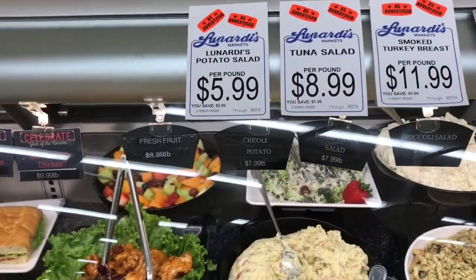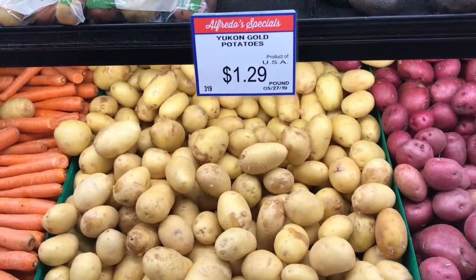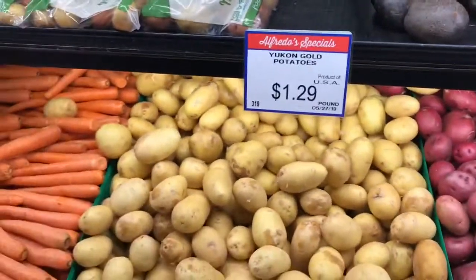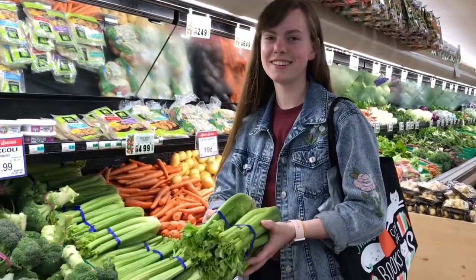Food that's pre-made at the deli can look pretty good, but it's kind of expensive. A lot of things at the deli counter you could make yourself if you buy the raw ingredients for a lot cheaper. Also, don't buy too much produce in advance because it can go bad.